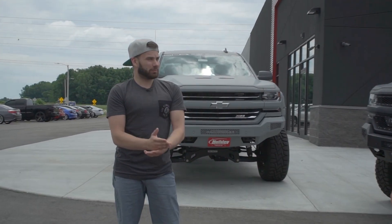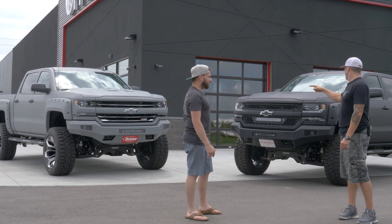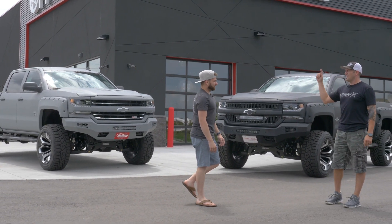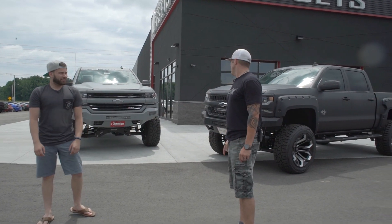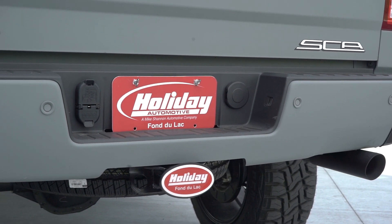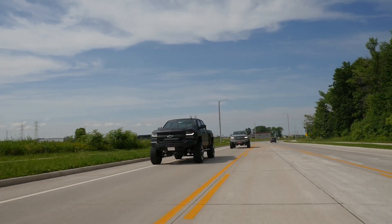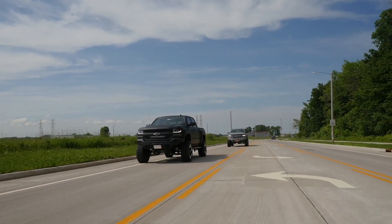Last night I'm at home and I see on Custom Offsets' Snapchat story these two things, and I'm like, what the heck are those? And I was like, oh yeah. Holiday, these guys hooked us up with some SCA edition trucks, and we get to go drive them and tell them what we think. Yeah, basically. That's what happened.